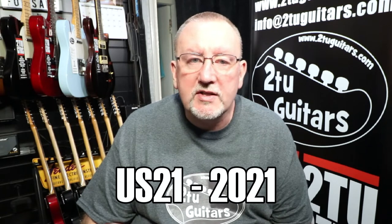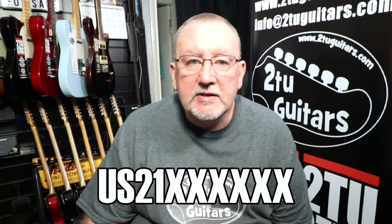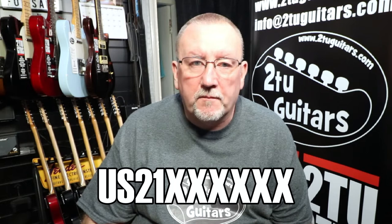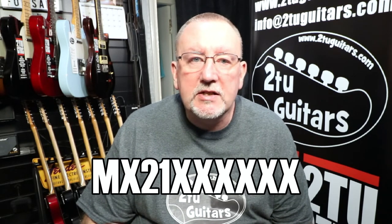In 2010, across most of its line, Fender went to a serial number system that included a country code, a year code, and an identifier code. For guitars made in the US, the serial numbers start with the letters 'US' and the year code made up of two digits — so 2021 would be '21'. After the country code and the year code, there are a further six digits which do not provide any further specific information. Similarly, for Mexican-made guitars, the serial number since 2010 has 'MX' for Mexico, then the year code — 'MX21' — and the six-digit unit identifier code.